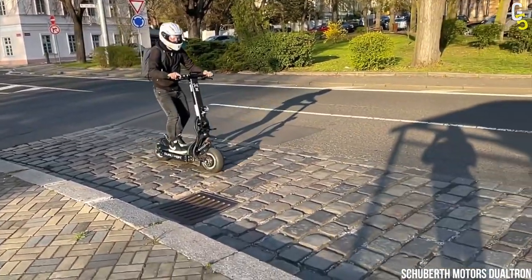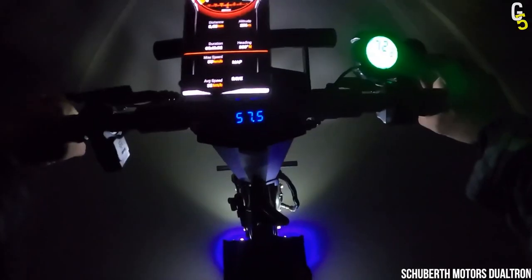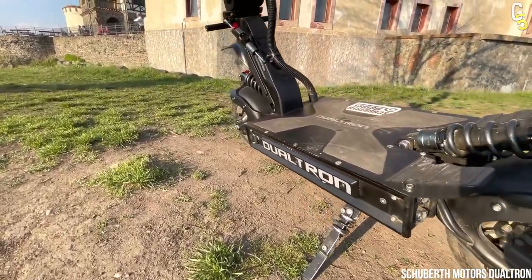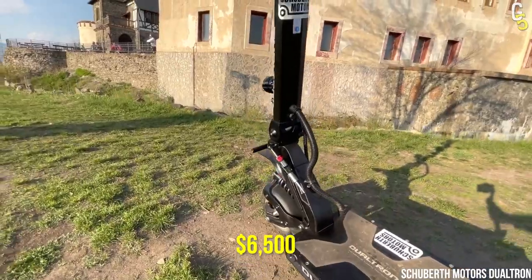With X2's powerful hydraulic brakes, suspensions, and speed, you can literally breeze through any on and off-road. For a scooter fully packed with such features, the price of $6,500 seems like a good deal.